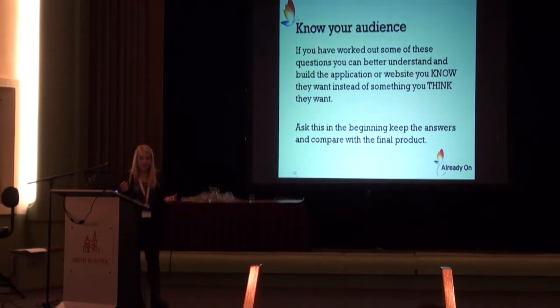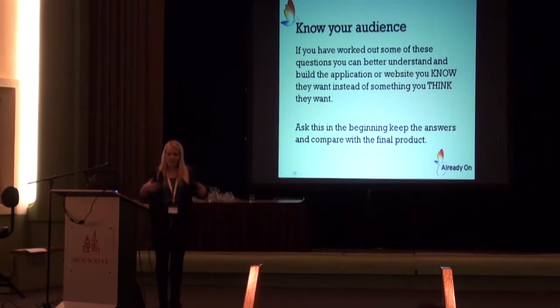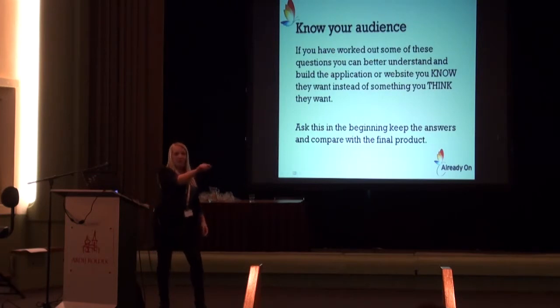If you have worked out some of these questions, you can better understand and build the application or website — you know what they want instead of what you think they want. It's also important, once you have those answers, to keep them during the whole process and sometimes take out that document and read it again. Because when I'm designing, I'm sometimes focused on the shading of something or how it should look fantastic, and then I think — wait, what do they want? Who are the users? Maybe this isn't that important.